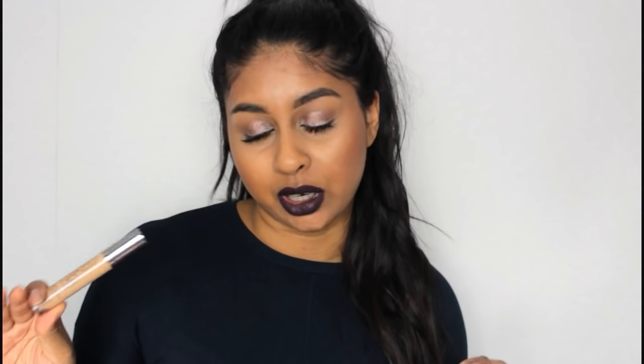It is a high-end concealer but I totally think it's worth the money. I got it for around £15 with student discount — if you have a uni card in the UK you can get a discount from House of Fraser on Urban Decay. Otherwise it's around £17 or £18, which I think is an alright price for a high-end concealer. So that is my number one. The rest are not in any particular order — I'm just going to do the high-end ones and then the drugstore.